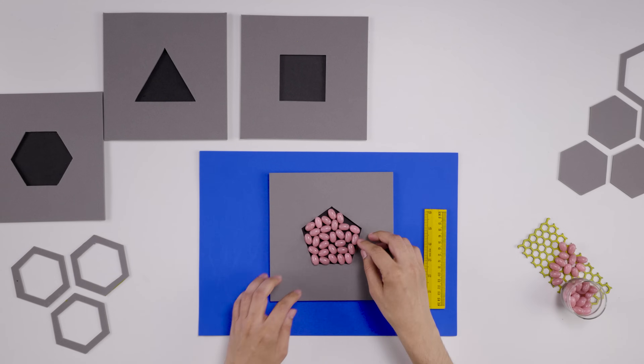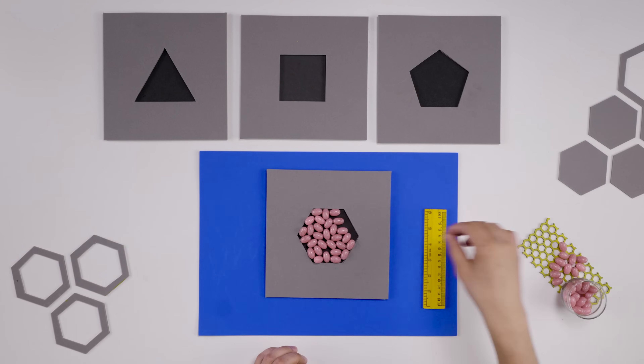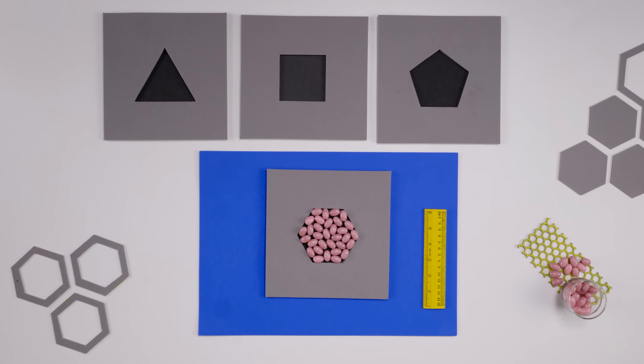We can fill the square with some more beads. A pentagon with the same perimeter fits even more beads, and a hexagon fits even more still. The area keeps increasing with the number of sides, so the largest area must belong to the shape with infinite sides — and that is a circle.